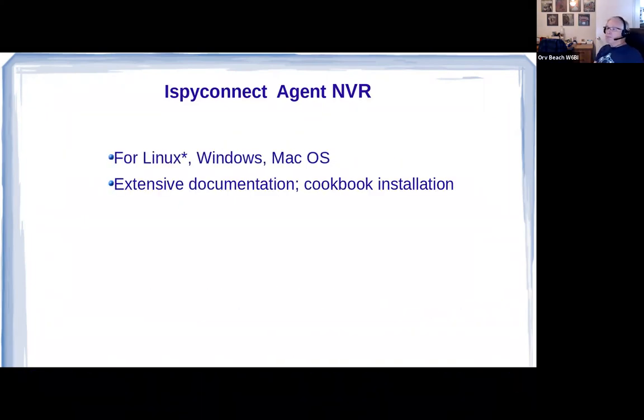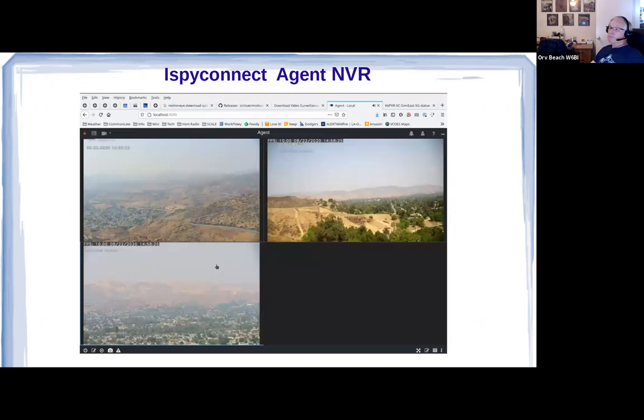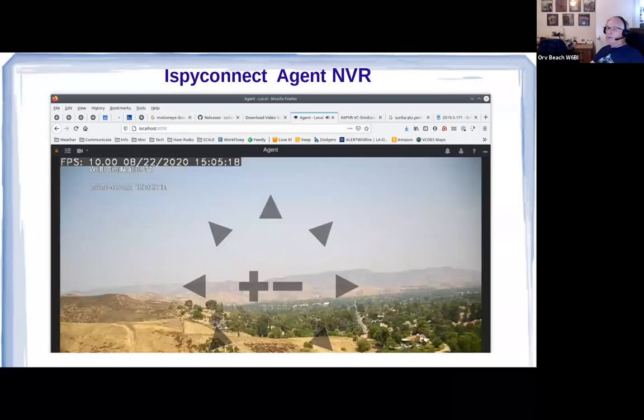iSpy Connect's Agent works very, very well — available on Linux, Windows, and macOS, and very well documented. The only gotcha is that Linux requires Microsoft .NET to be installed, and they have instructions on how to do that; it's a little glitchy, but I got it working. Here it is running the same four cameras — they all work very well. You can see the pan-tilt-zoom shown in iSpy Connect; I didn't actually spend enough time to get it working, but I'm sure it does.